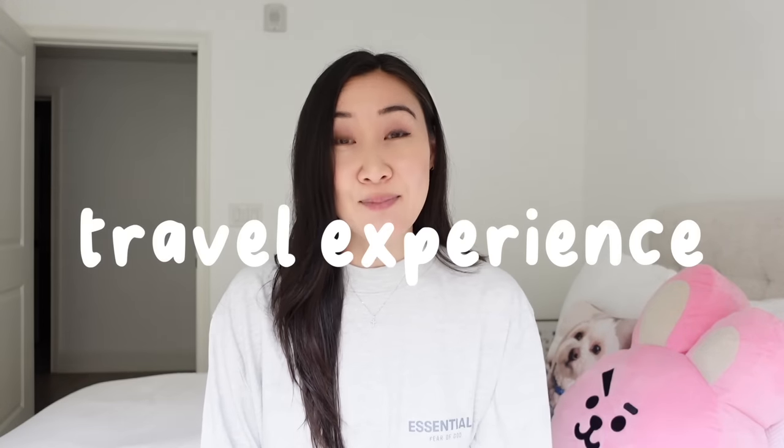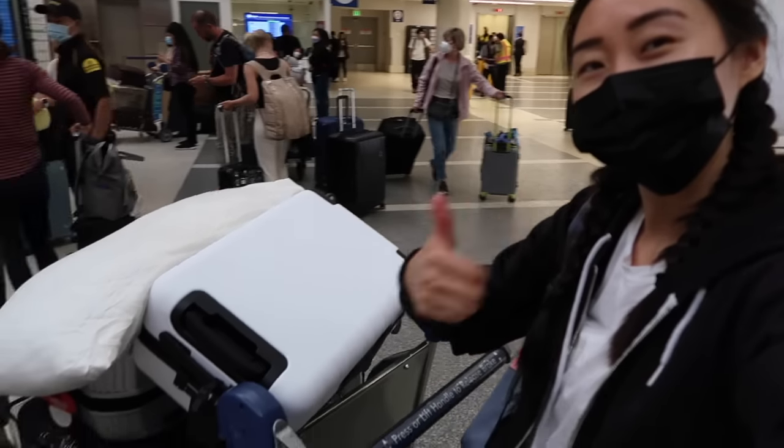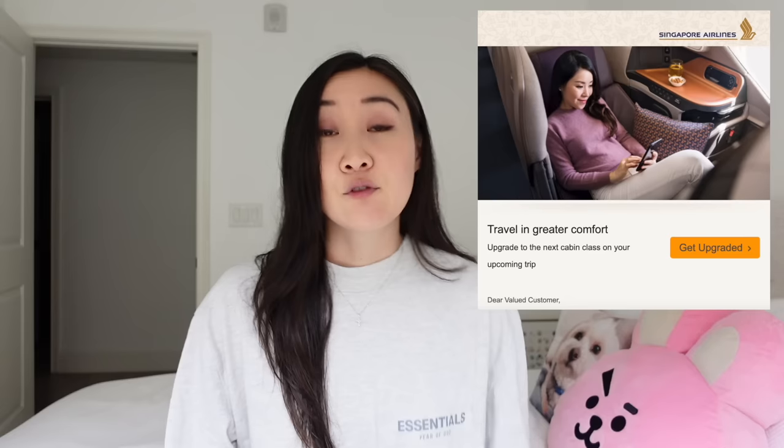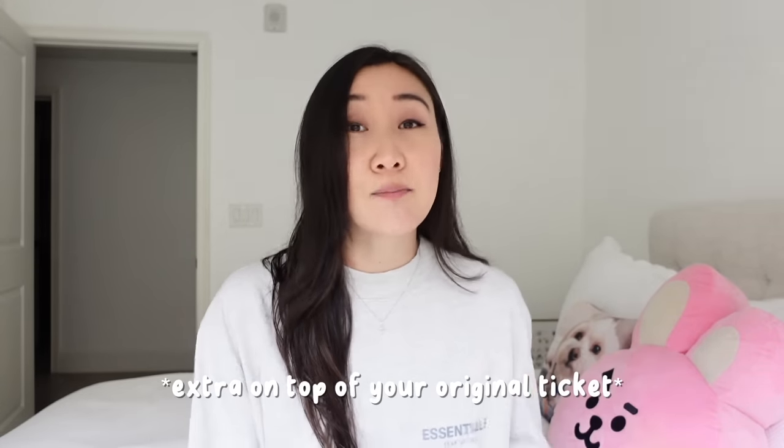Number one, let's talk about your travel experience. If you got an economy ticket, on the day of your flight, if you go to the check-in counter, they will have upgrades available if the flight is not full. For example, you may be able to pay $500 to go to premium economy or $1,000 to get on business class — it is slightly cheaper than buying those tickets ahead of time, but just slightly.